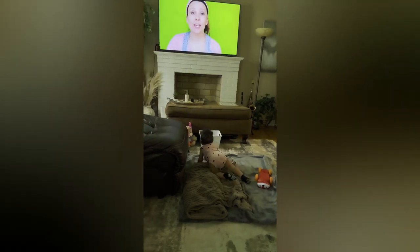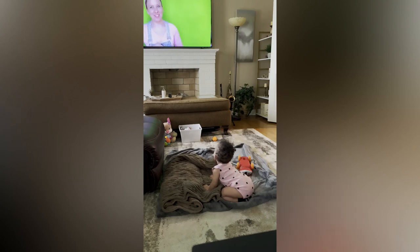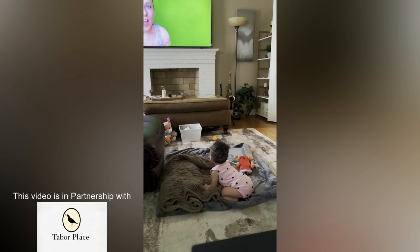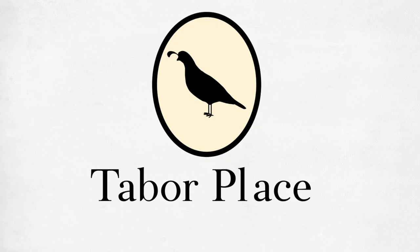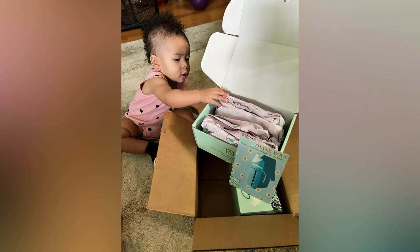Hello, today I want to share something very close to my heart. Being a grandmother is one of the greatest blessings in my life, and with that blessing comes a promise — a promise to give my granddaughter the best I can offer. I recently discovered Tabor Place, and I have to say their glass sippy cups have truly impressed me. I want to thank them for partnering with me on today's video.